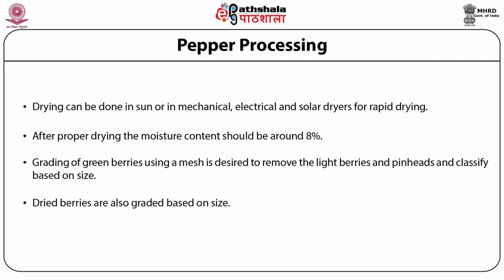The dried pepper is cleaned to remove extraneous matter like dirt, grit, stones, stalks, etc. Berries are graded as per size, shape, and moreover can be graded on the basis of their density differences. After this, the berries are packed and stored at ambient temperatures.